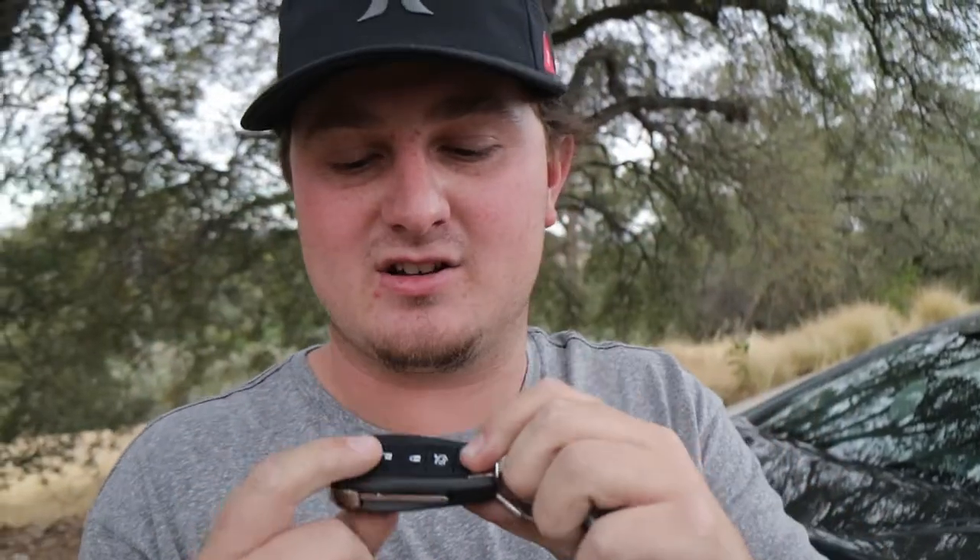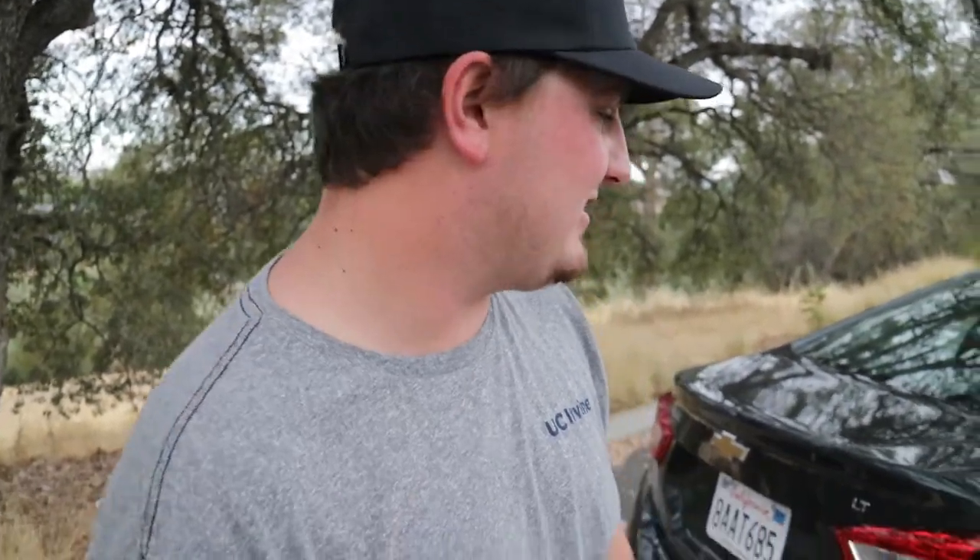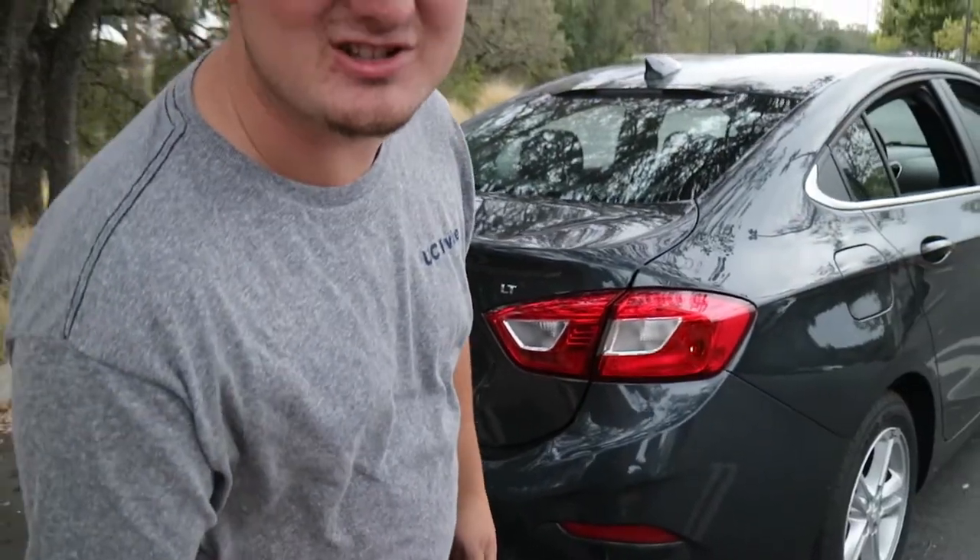Alright, so now I'm going to show you guys the trunk. Chevy has a key to their cars most of the time, and as you can see there's a lock, unlock, two times for the trunk button, and then we got the panic. We turn the panic on, it just honks, which is very stupid.